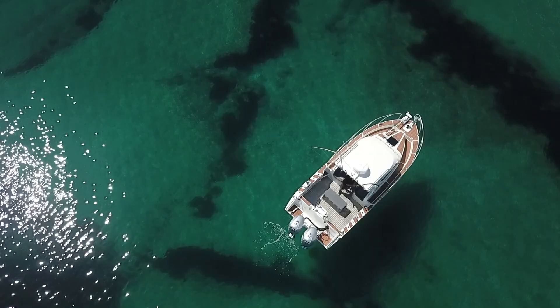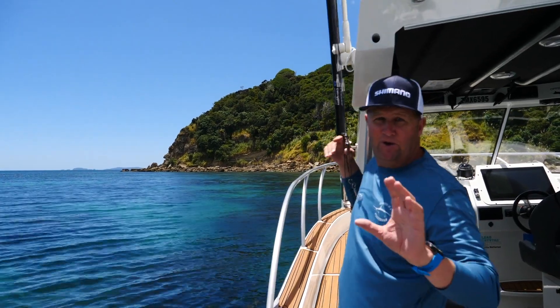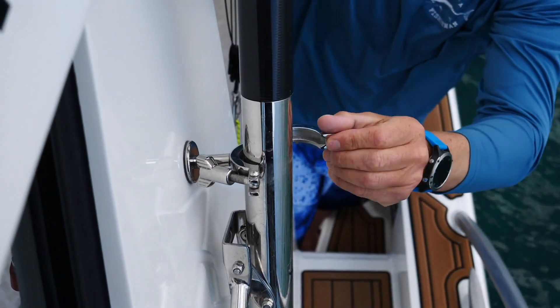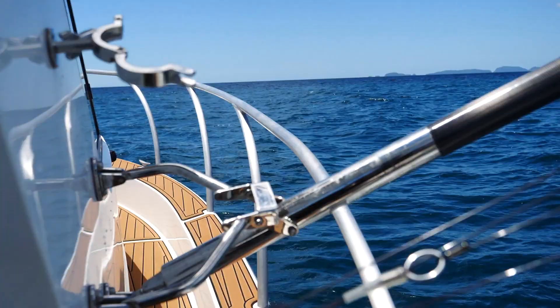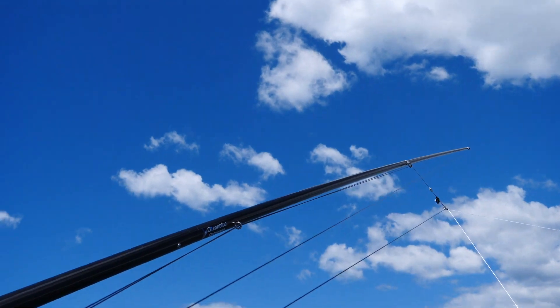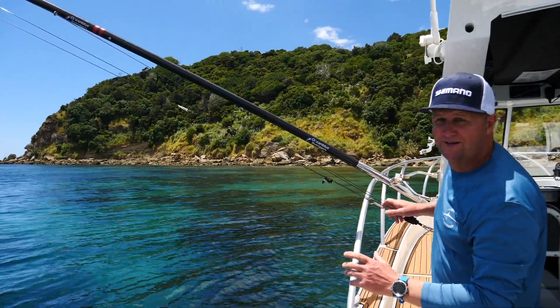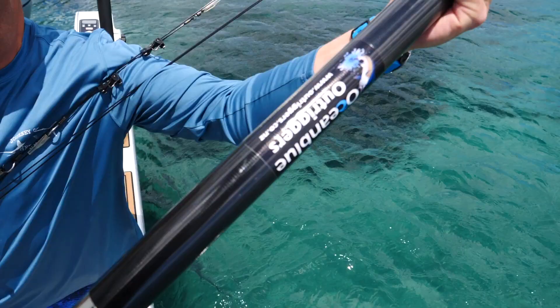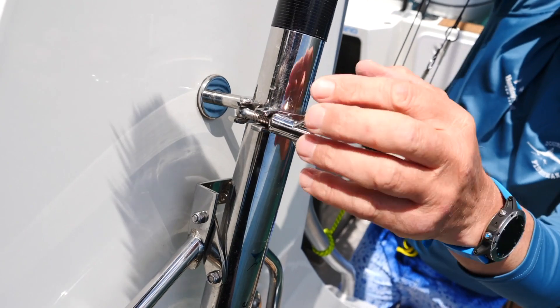Let's get up on the bow. I just want to show you my new outriggers - the guys at Ocean Blue have done a phenomenal job. Check this out: 19-foot-long, super big spread. They're all carbon fiber poles - super light. They really take it to the next level and we're really looking forward to getting into the marlin season and getting these bad boys out.